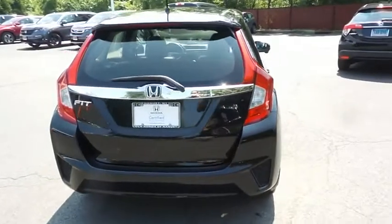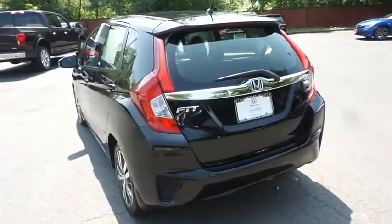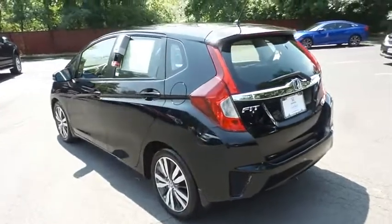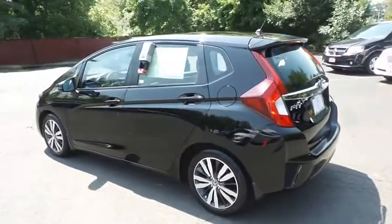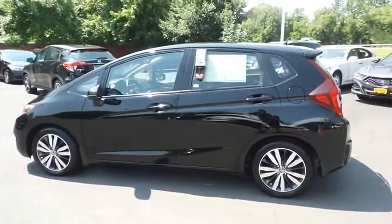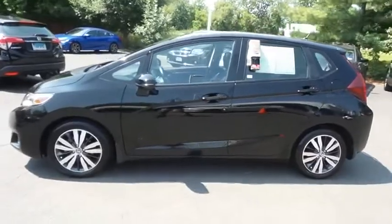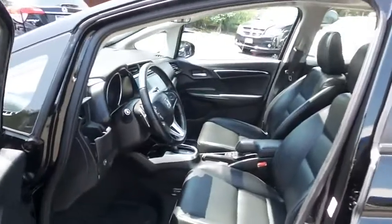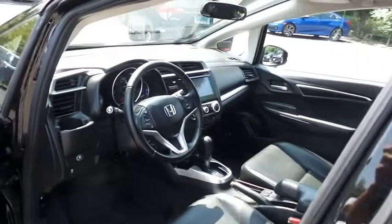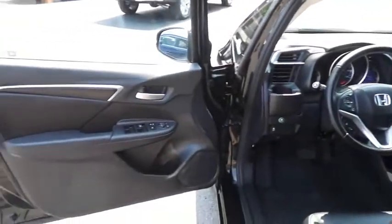This gorgeous Fit EXL has just arrived at Honda of Nanuet. It only has 16,000 miles. It's gone through a comprehensive 182-point inspection and it's backed by a seven-year, 100,000-mile powertrain warranty. The black leather seats are in pristine condition — with only 16,000 miles, this Fit is like new.